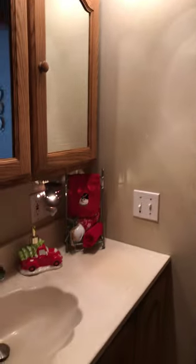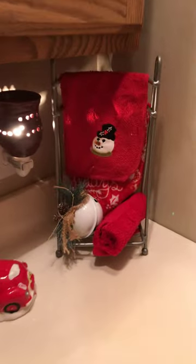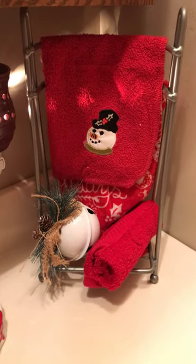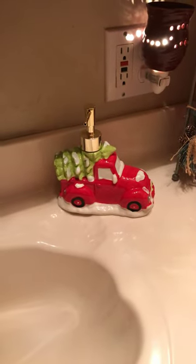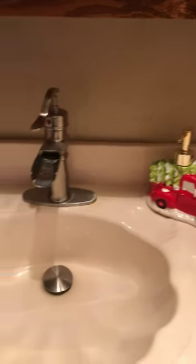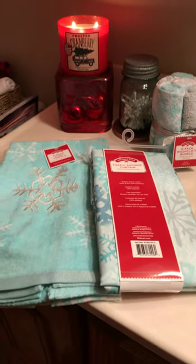So here they are and I just want to show them to you so you can get a great deal too. Here are the washcloths — they come in a six-pack bundle and they're five dollars. They also have soap dispensers, also five dollars each, with three styles to choose from.